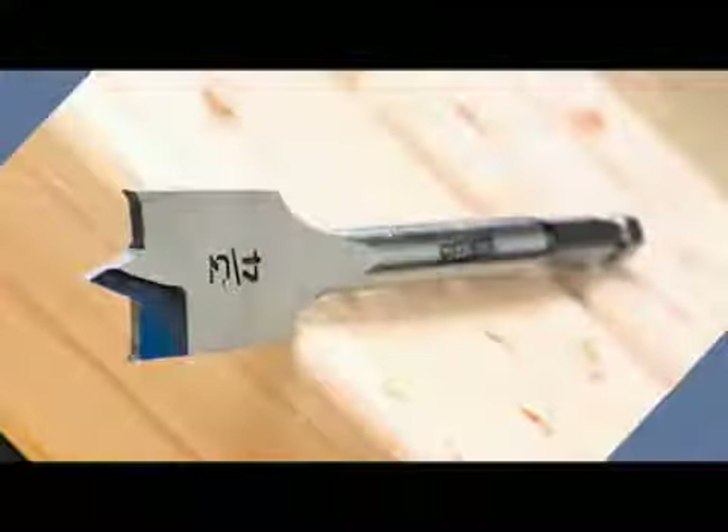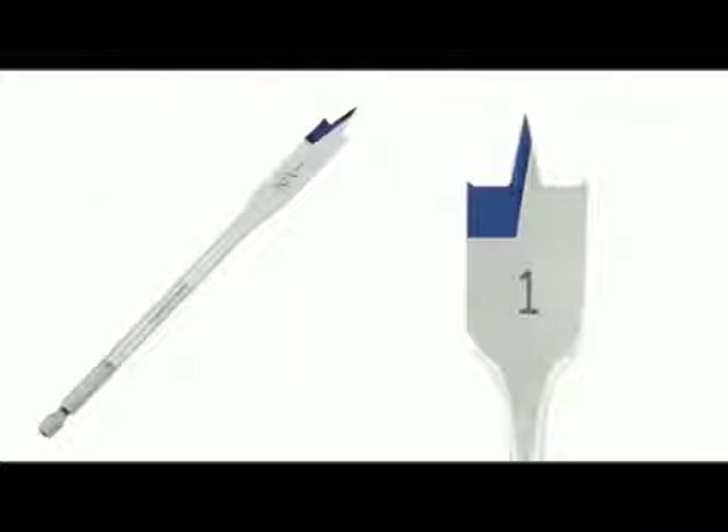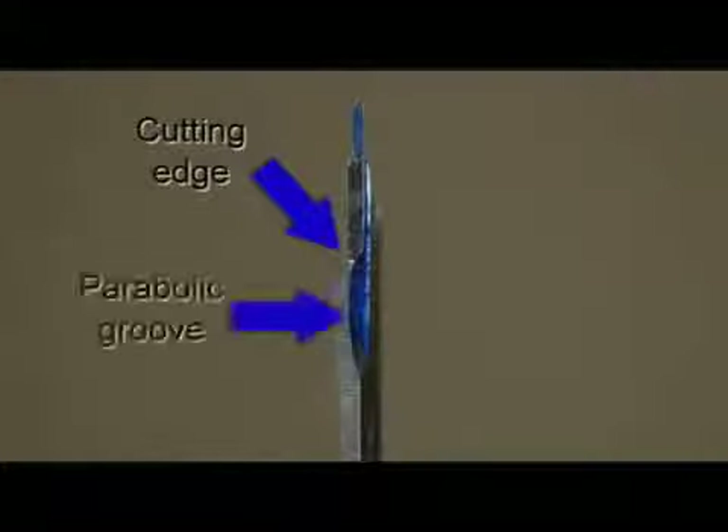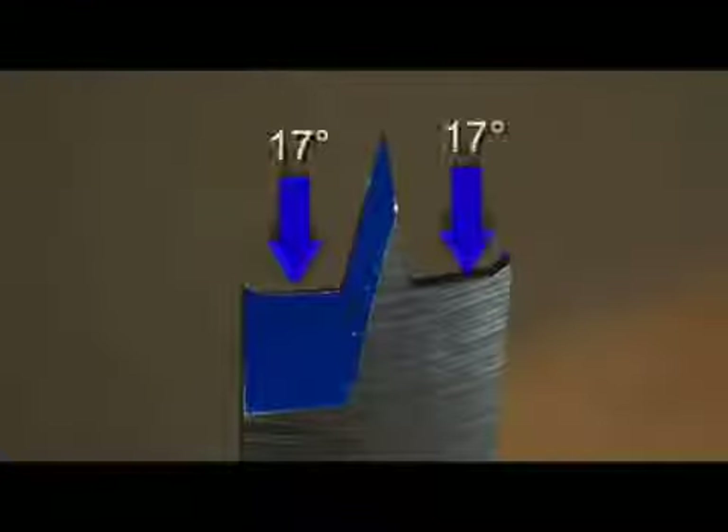Speedbore Blue Groove spade bits are manufactured with a patented point and cutting edge. They are full-length heat treated for maximum strength and durability. The cutting edge is a parabolic groove which cuts the wood away and gives the chip a smoother and faster exit from the hole. The cutting edge is 17 degrees, which produces a fast, aggressive cutting action. Testing has confirmed that the Blue Groove drills four times faster than a standard style spade bit, making it the fastest drilling spade bit on the market today.